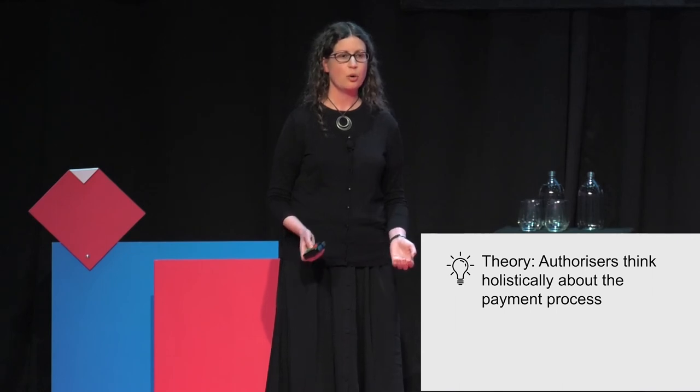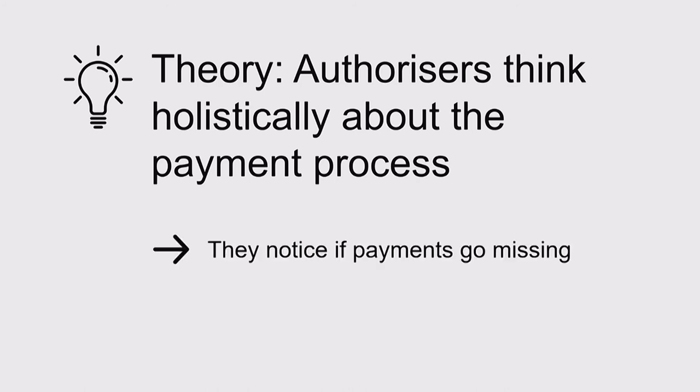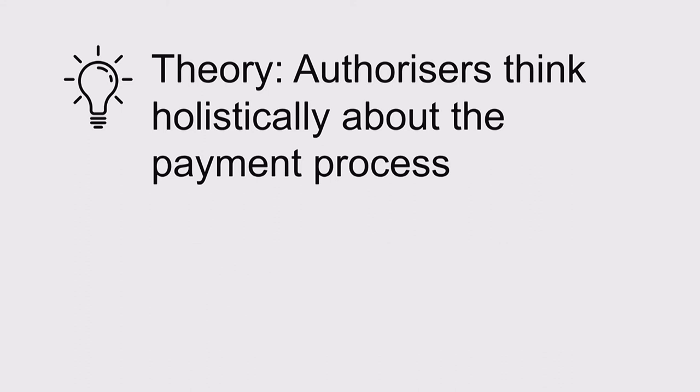The next sprint we went out and tested our theory to see if it was accurate. We asked ourselves: what would we expect to see from customers if authorisers think holistically about the payment process? We'd expect them to notice if a payment went missing, to think about the payment workload and make adjustments to correct issues, and to periodically take stock of the payments work to make sure it was running smoothly.